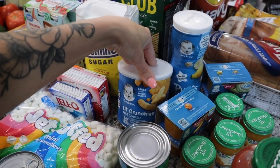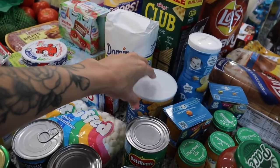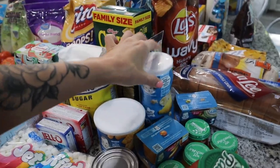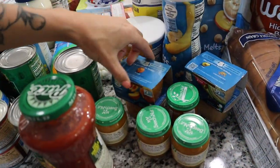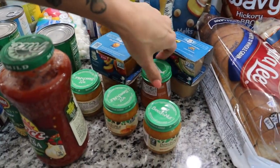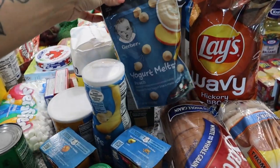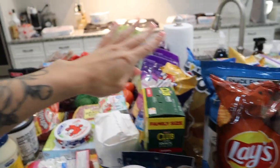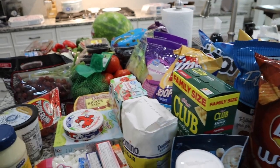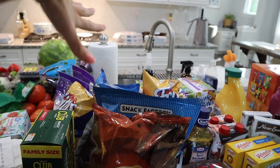I got some baby snacks for Fletcher — little crunchies that Scarlet couldn't have due to allergies, so we'll see if he likes them. I got banana-flavored puffs and some baby food: peach, pears, squash, sweet potatoes, and little yogurt melts in peach flavor. I also got club crackers for the kids and for the charcuterie board, and a four-pound bag of sugar since we were out.